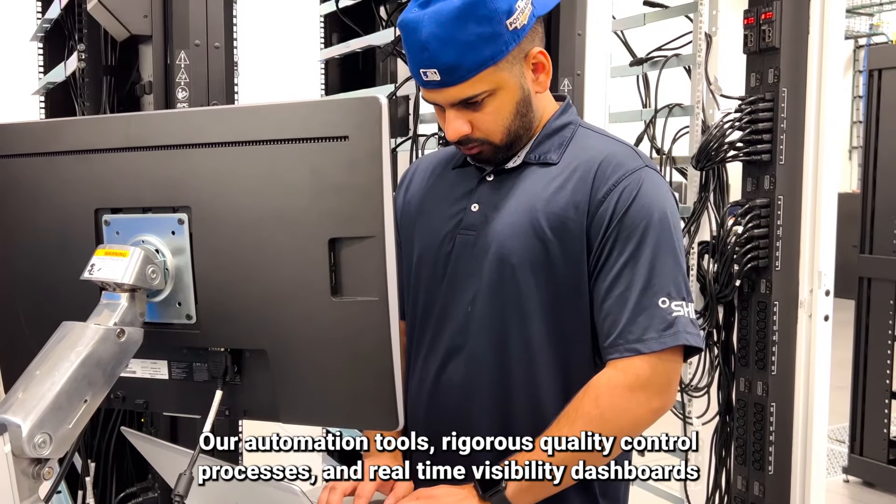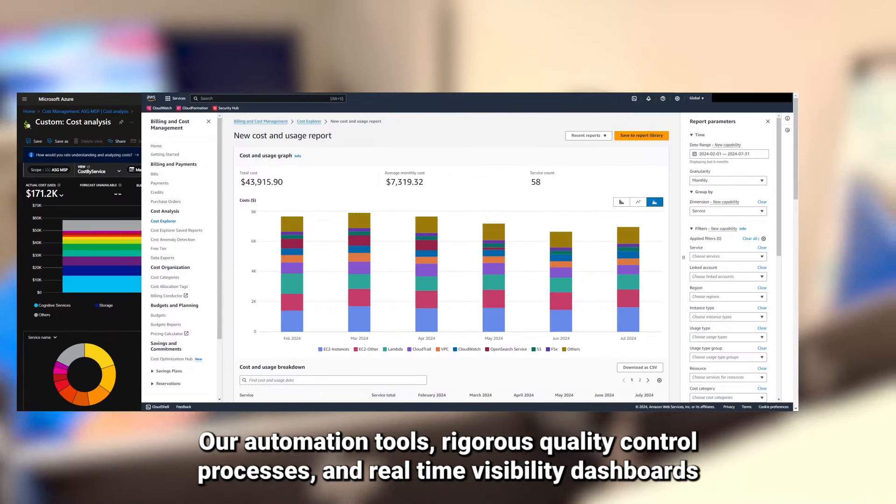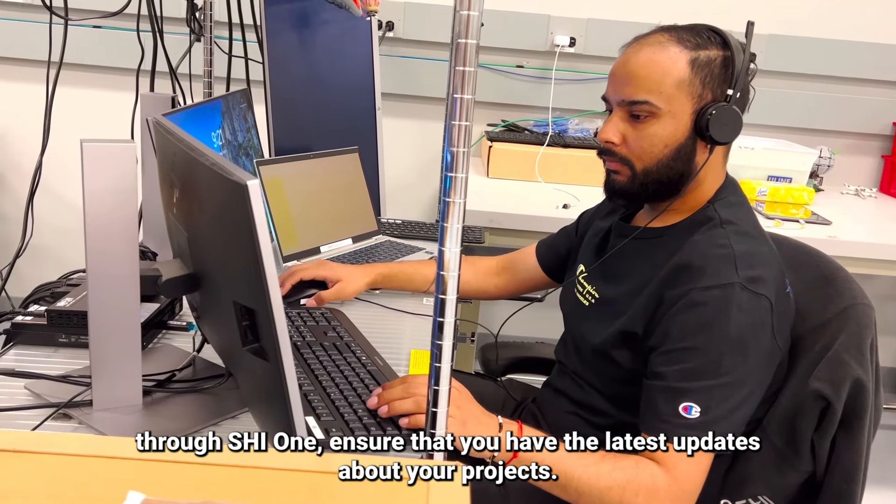Our automation tools, rigorous quality control processes, and real-time visibility dashboards through SHI One ensure that you have the latest updates about your project.